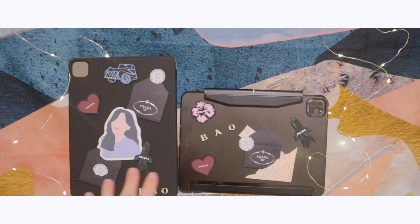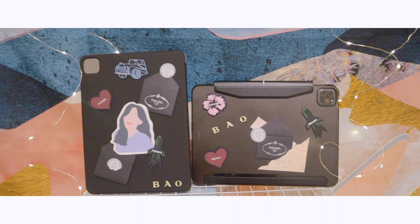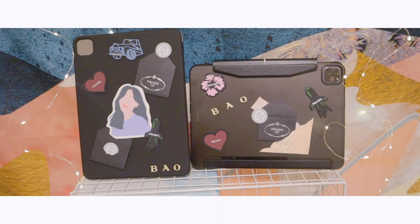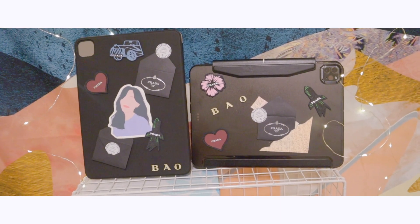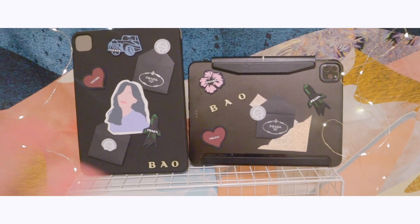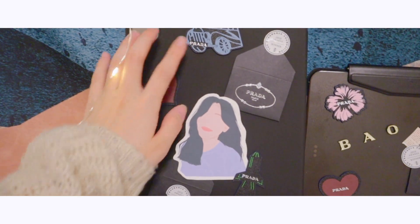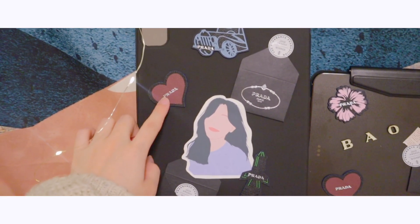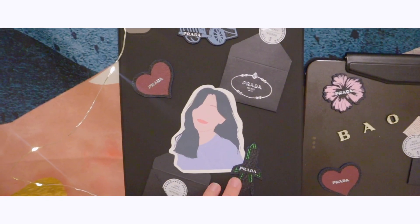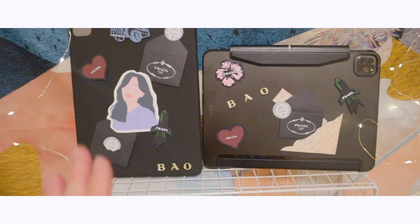This is the iPad cover that I showed you guys in the beginning when I unboxed. My iPad is space gray so I didn't want to buy bright colors, but I still wanted something special for my cover, so I designed it myself with stickers. It's Prada — from my aunt. It makes me look rich with all these stickers, but actually it's from my aunt so I'm not rich.